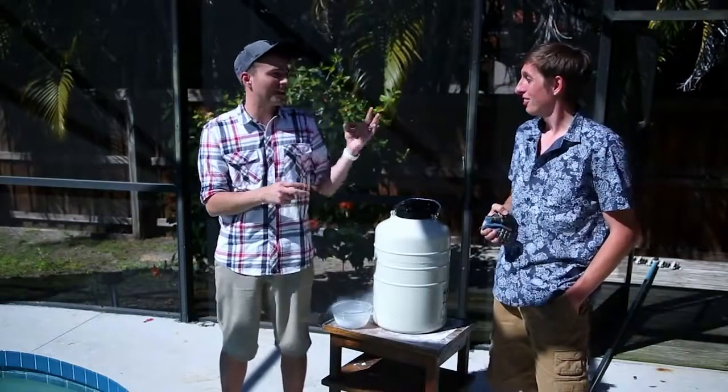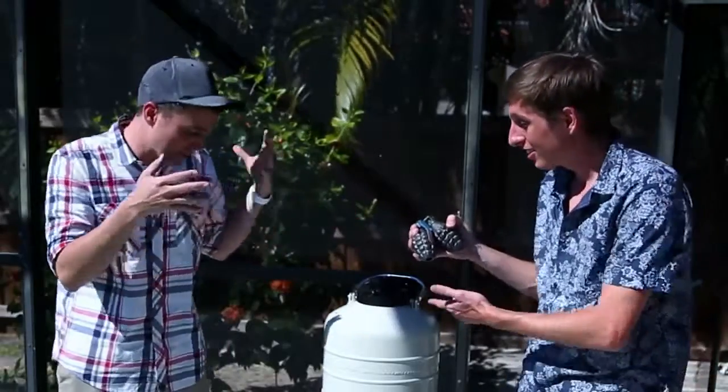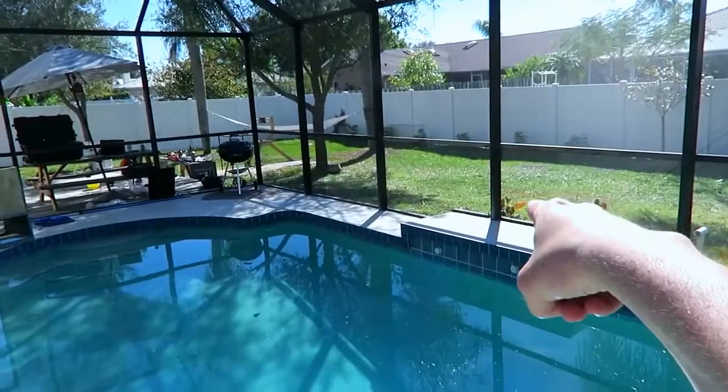So I'm here today in Florida filming with Kevin, more commonly known as the Backyard Scientist. And today we're going to take these two live grenades and we're going to be dipping them in this tub of liquid nitrogen. So go ahead and hand them to me. And then — dude, baby alligator!